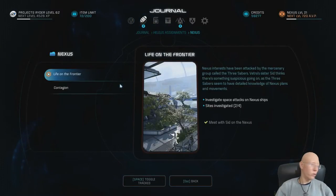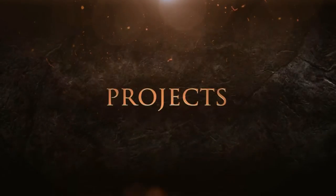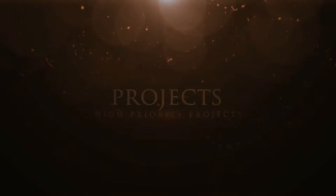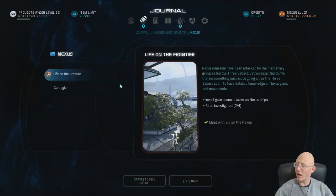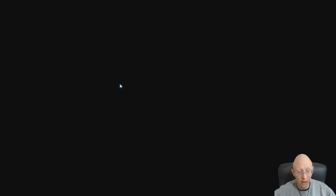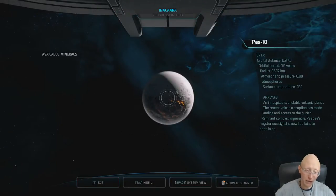Alright ladies and gentlemen, welcome back to episode 22. Today we're going to do a Nexus related mission: Life on the Frontier. Here we go with episode 22 - we're investigating the space attacks on Nexus ships. We somehow already did two site investigations; I just picked this mission and it's a go. Let's see what we got on the galaxy.